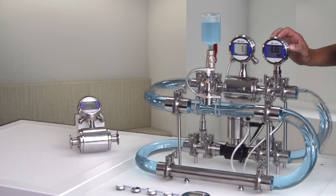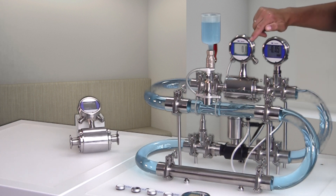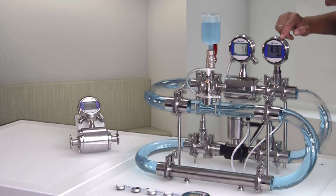As we can see on the display, at the moment there is no flow, and the measured system pressure is 0.55 millibar.